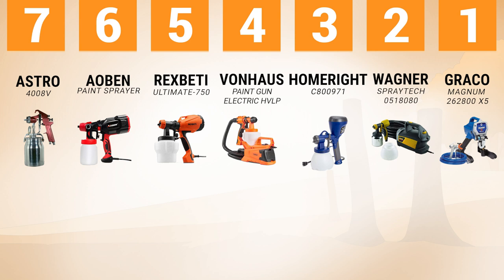Conclusion: With the 7 best paint sprayers reviewed above, you can rest assured that you will be getting high quality products. Happy painting! Which product do you like the most? Write a comment. Please like this video and subscribe to the channel.